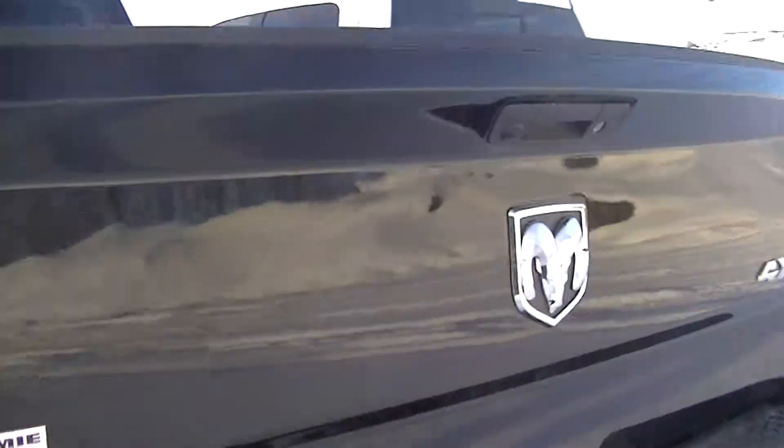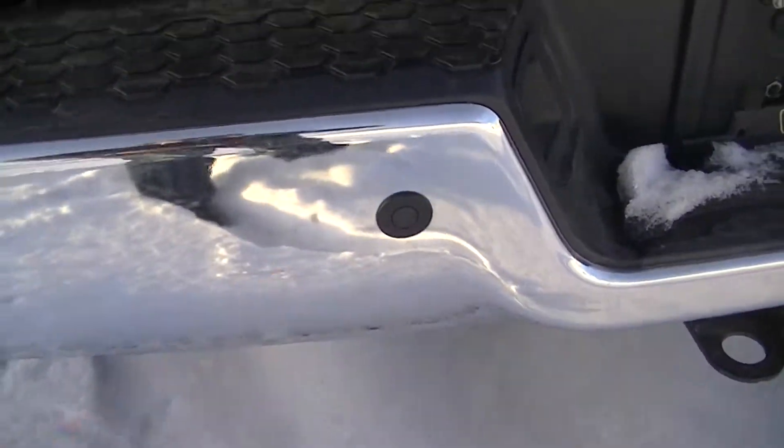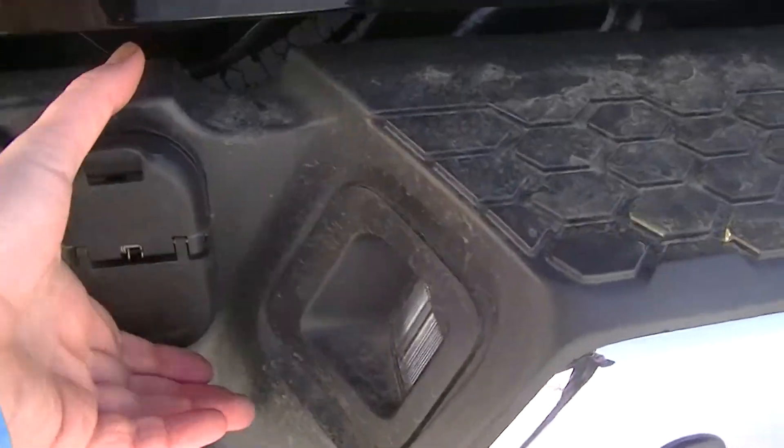How about that, hey? In the back you got a backup camera and backup sensors as well. Your four and seven pin wiring harness is already there if you need to pull a trailer, and your class 5 receiver hitch.